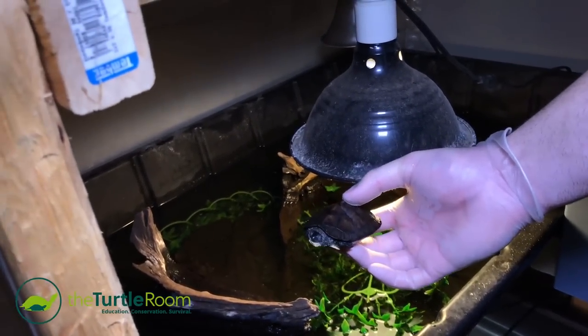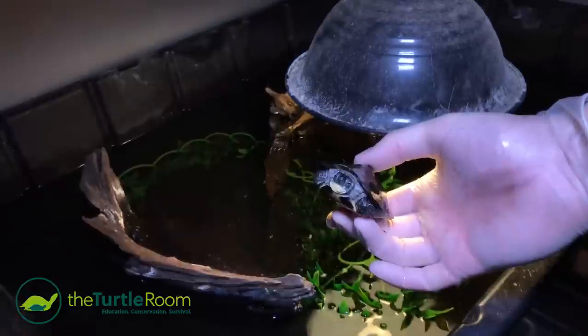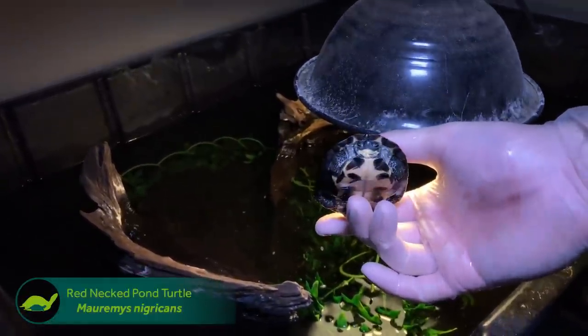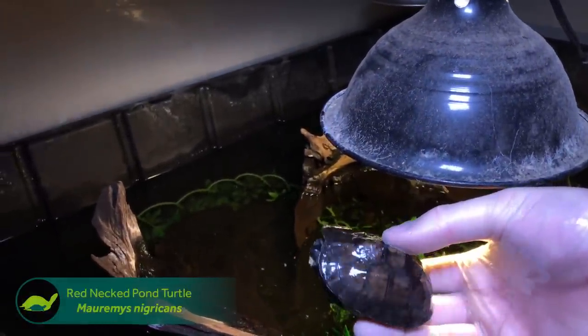It's a redneck pond turtle. They're kind of slow growers compared to some other species in their genus, the genus Moremmes. And they're just awesome, they're just good turtles.